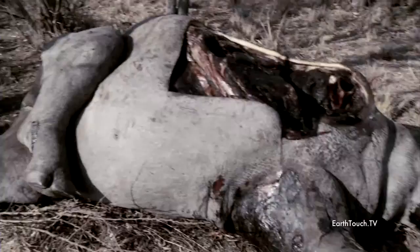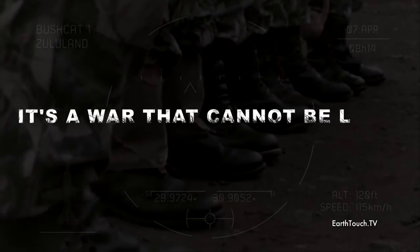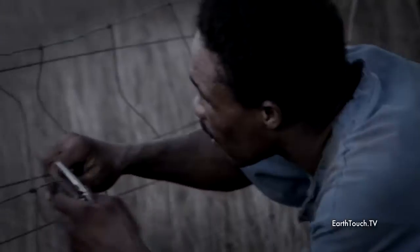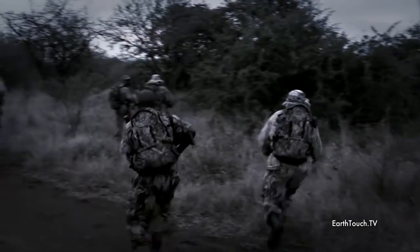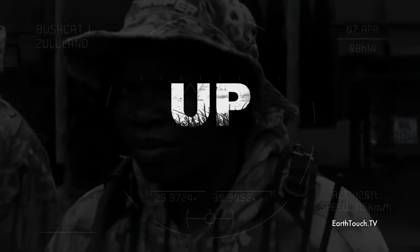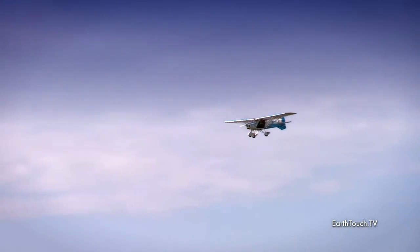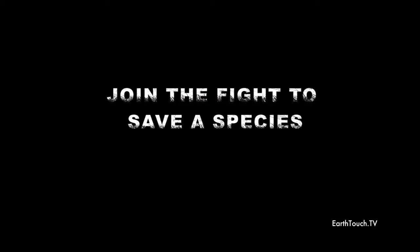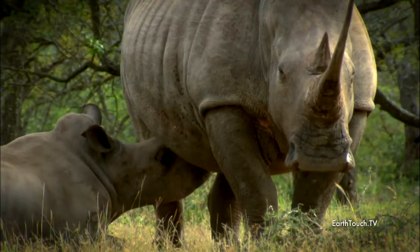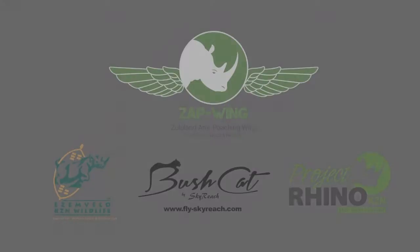Over the years that this program has been in operation, how many rhinos do you feel that you've been able to save? Every single flight that we conduct has an impact on the rhino poaching situation, in that just the presence of the aircraft deters individuals from poaching. We've had reports from rangers on the ground saying that they've witnessed tracks of poachers disappearing into the bush whenever they've noticed the aircraft in the area. This allows our ground crews to catch up and track down the poachers faster. Every single flight is making an impact, and it's very difficult to quantify that number.